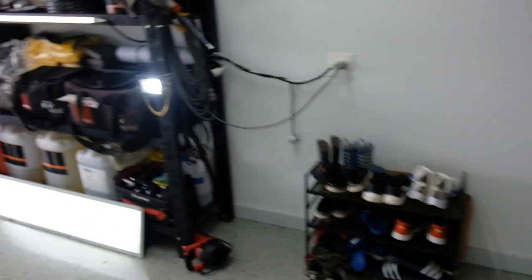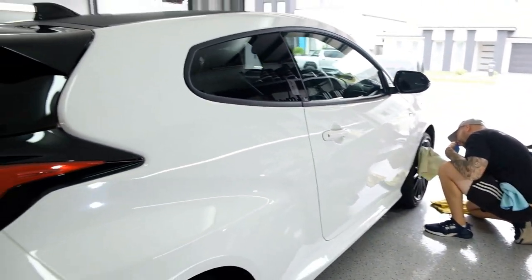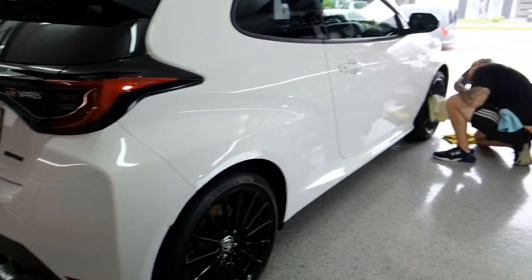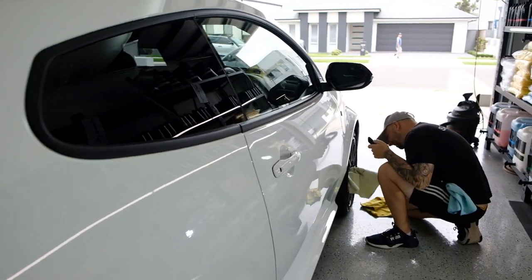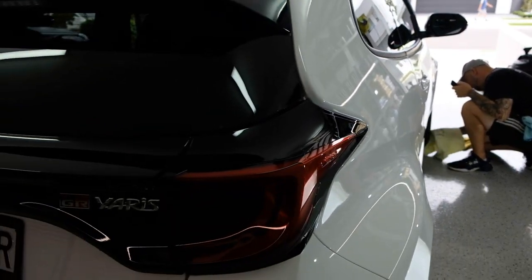All right, Monday morning, welcome back to another video. We've got a beautiful GR Yaris - not ours - another customer's car getting the full exterior package and the interior.